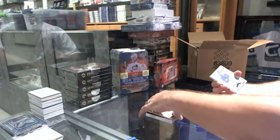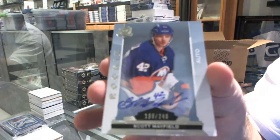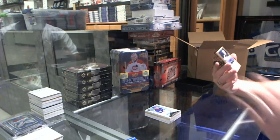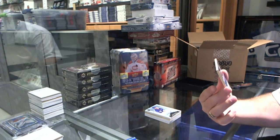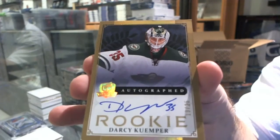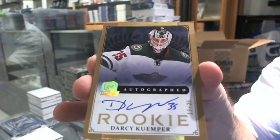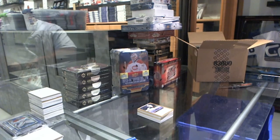We've got a Rookie Autograph numbered to 249, Scott Mayfield. And we've got another Gold Rookie Autograph number 25 for the Minnesota Wild, Darcy Kemper. Two Gold Rookie Autographs in the first pack.